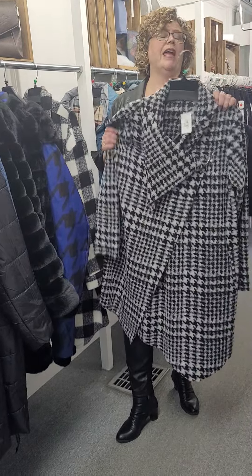So this is my coat section — all 30% off. And if you're wondering about this one, I have a small left in the full leather.